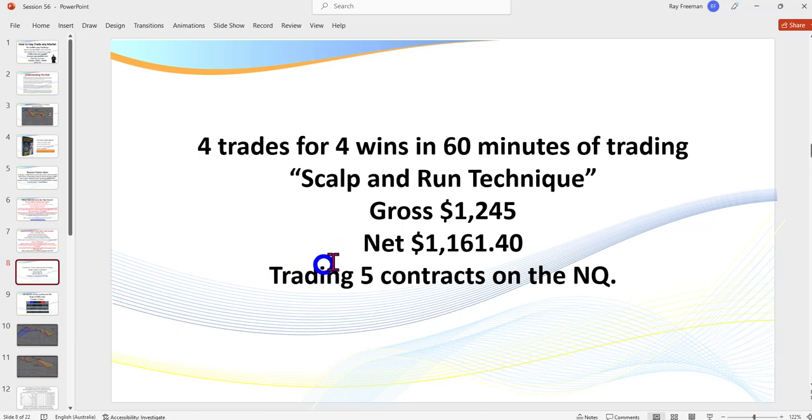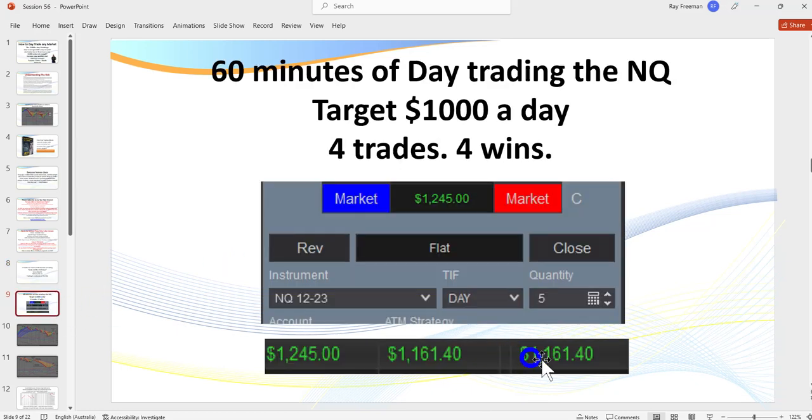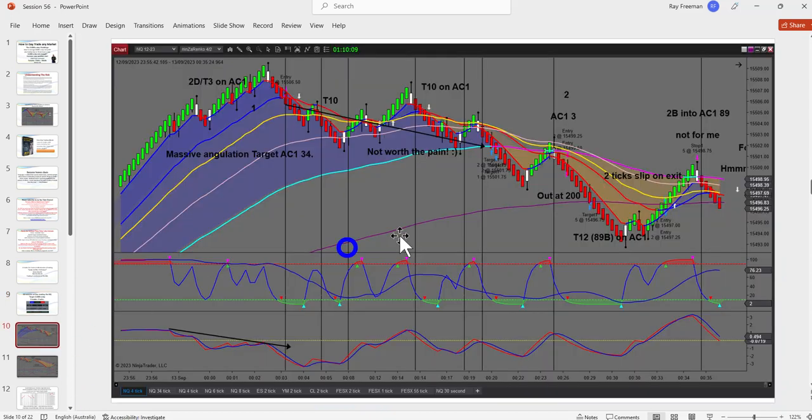My goal is $1,000 a day. Here we ended up — after commissions, net $161 — in 60 minutes of trading. I could have actually finished quicker than that. A couple of trades I didn't take, which I'll explain. Just over here — and we'll go to live charts in a moment — this is a trade where I went for a larger target.